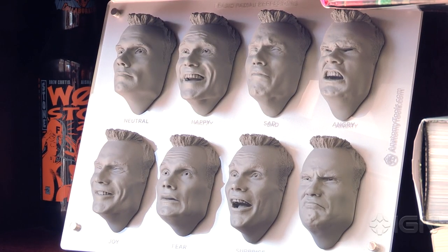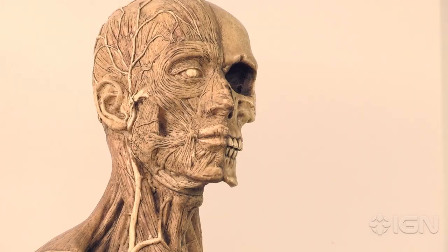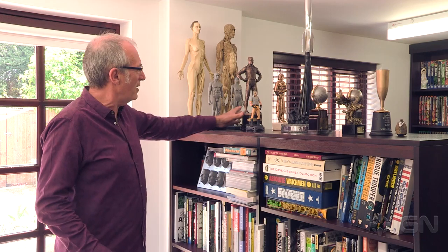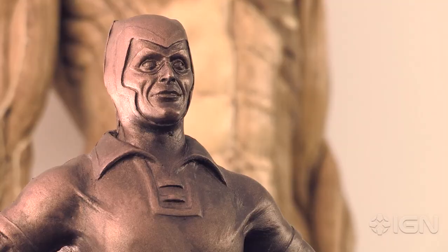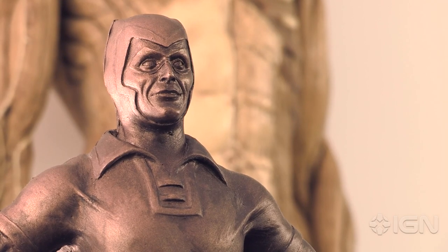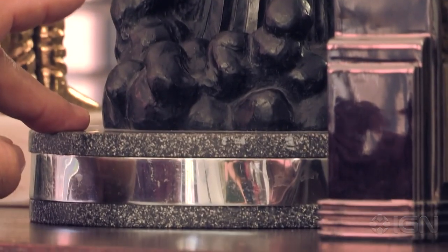I do love models and sculptures. These are really anatomical reference figures — they're very good reference. This is the only prop that I wanted from the Watchmen movie: this is the Night Owl statue. And this is the Hugo Award that Alan Moore and I won for Watchmen.